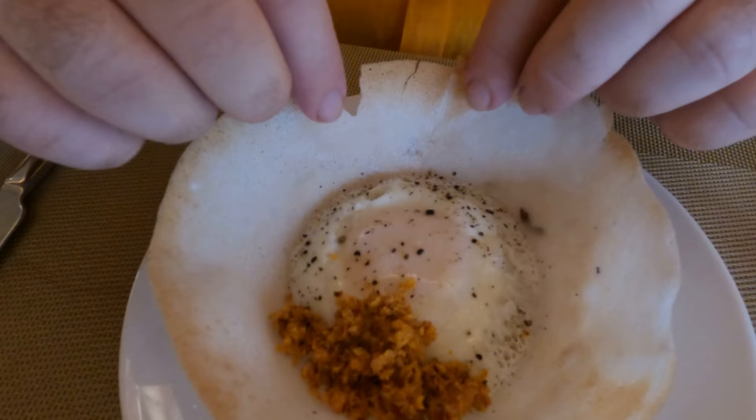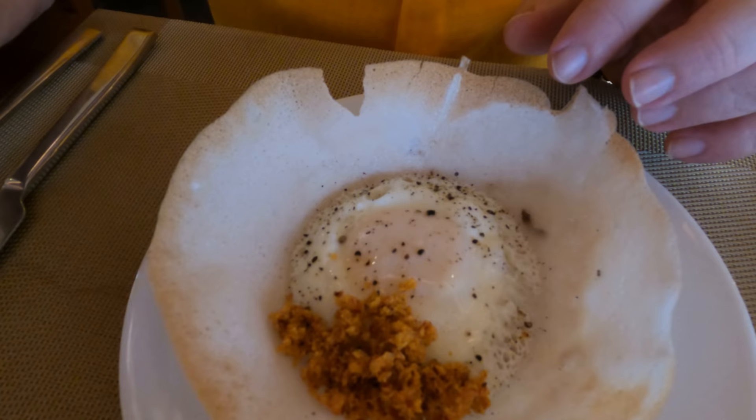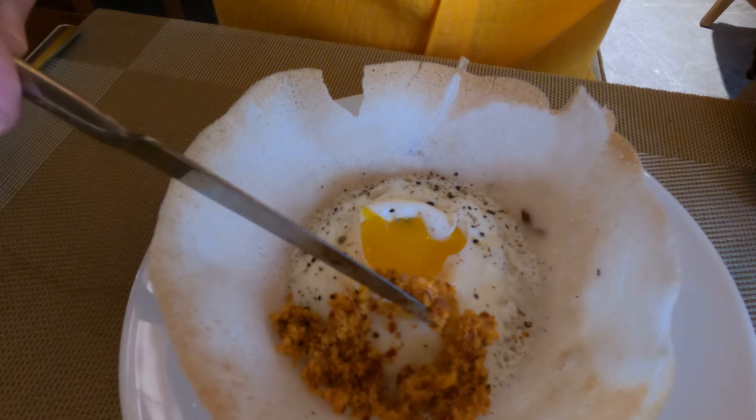Egg hoppers, although a perfect breakfast meal, are not available in most places in Sri Lanka in the morning, so I'm lucky to find them at five-star places. The hopper itself is made with a batter that has coconut milk in it, then you have a fried egg in the center — runny, like this perfect one — a little bit of sambal, and sometimes a little curry sauce.